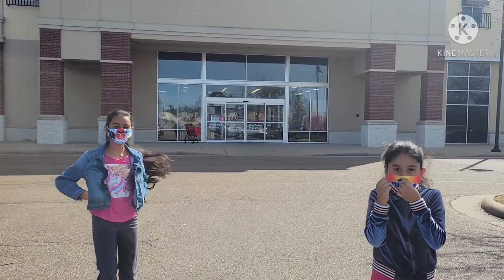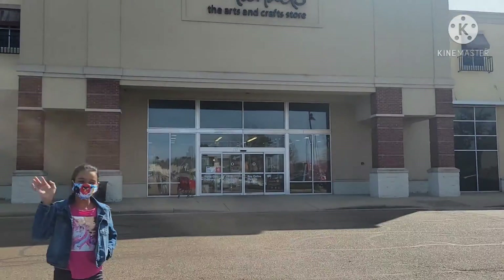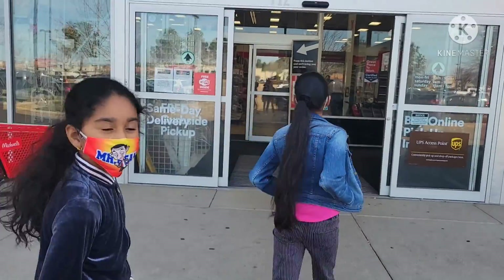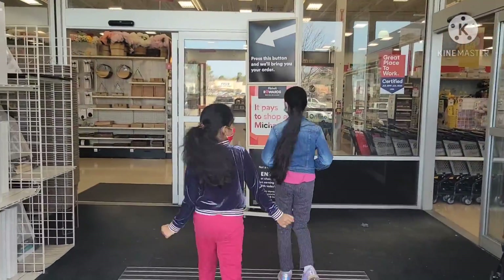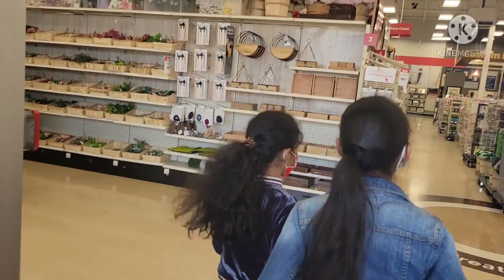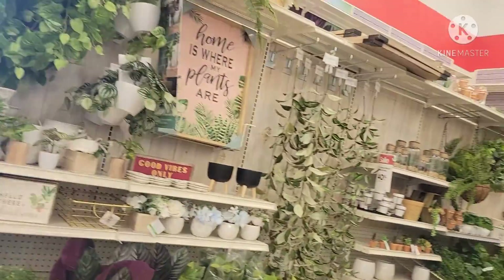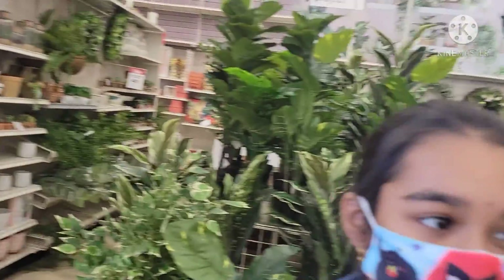Hi everyone, welcome to Aisha, Aisha and Saryu. Today we're going to Michael's store. This store is close to the house. Come on, let's see what's inside. This store mostly has art and craft items. Here are artificial plants.